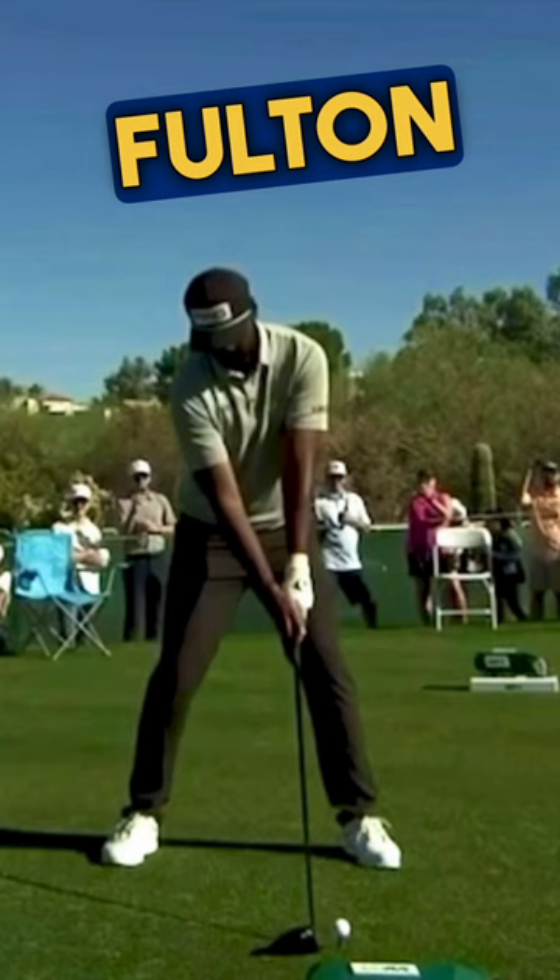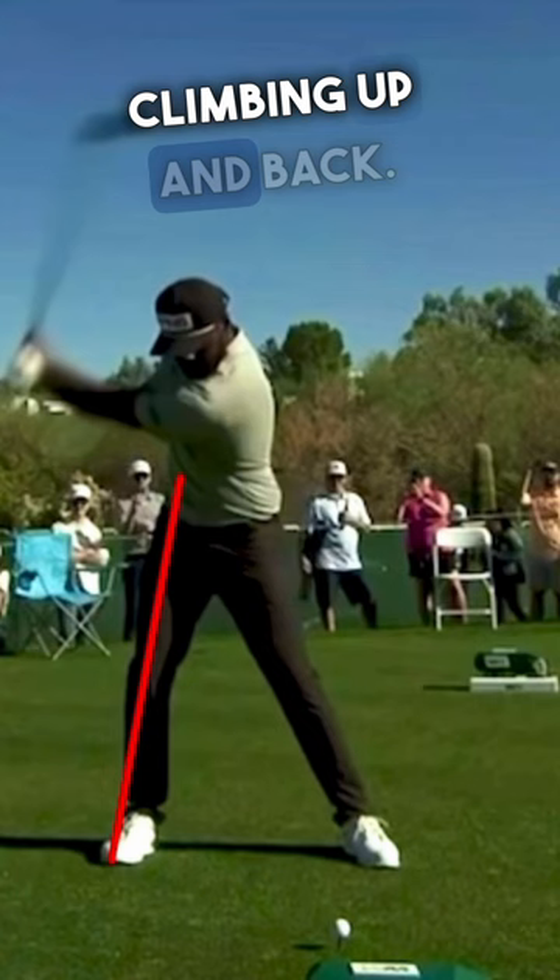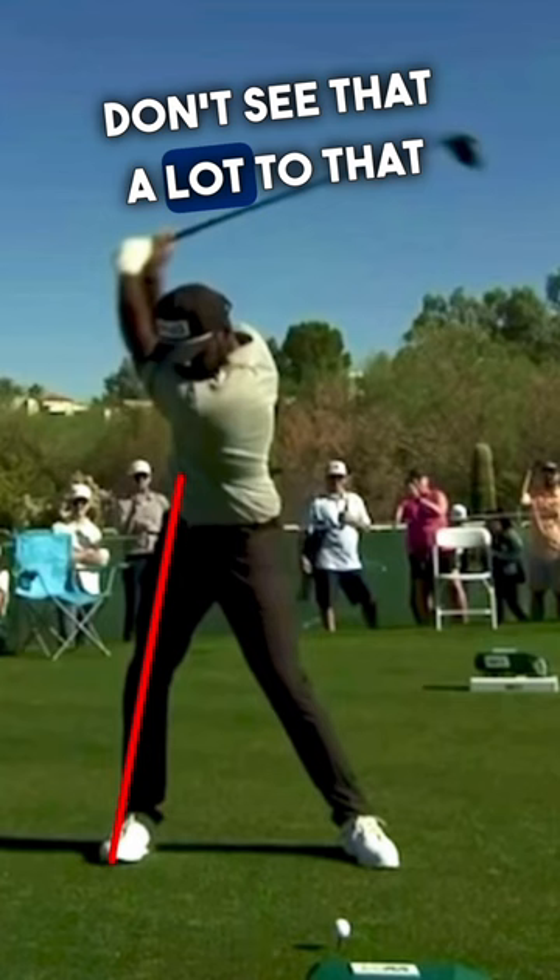First move — look at that pelvis moving to the right, look at that head moving to the right. Right side's climbing up and back. That's a big-time move off the ball. A little exaggerated — don't see that a lot to that degree — but from here, the signature move of Theegala.